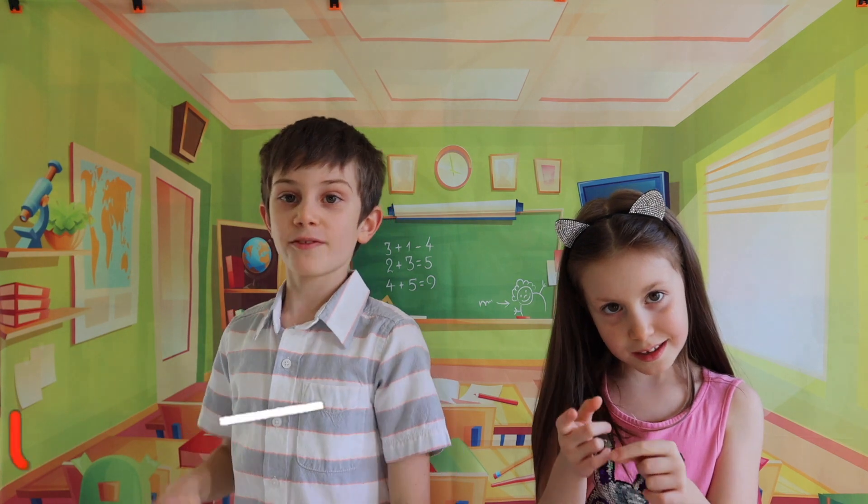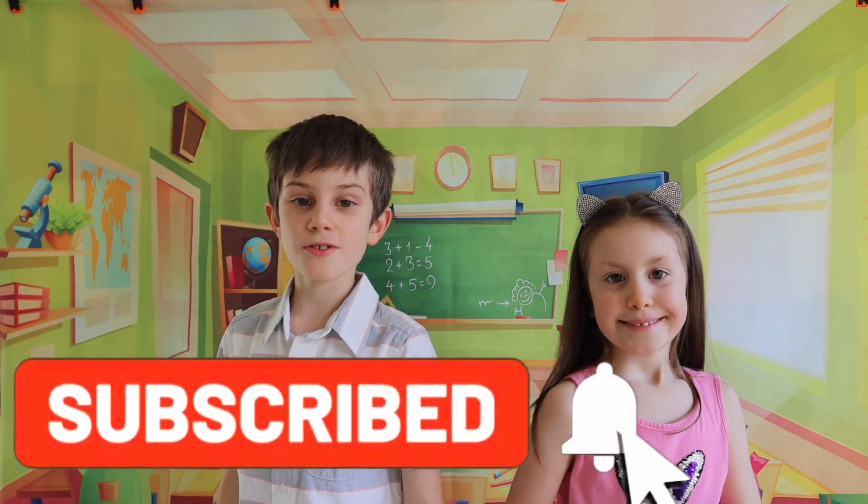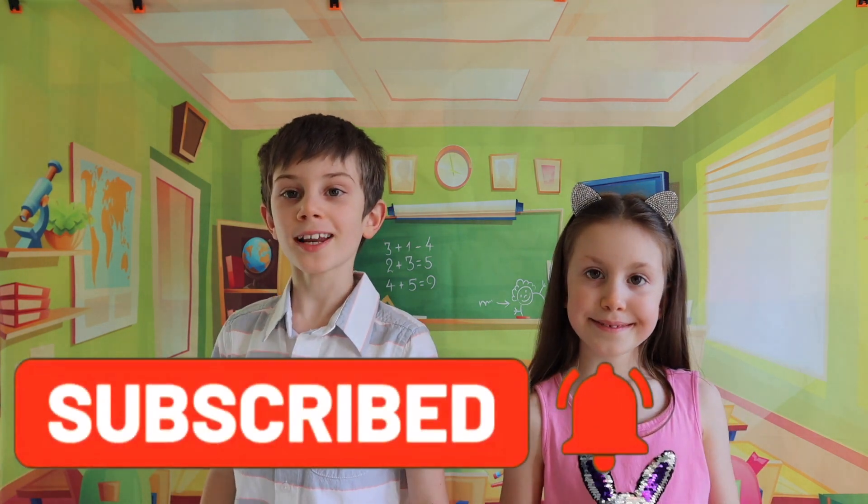Did you already subscribe to our channel? If not, do so that you can learn more fun and interesting facts with us. Bye!